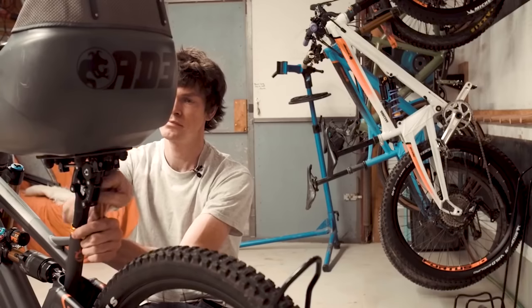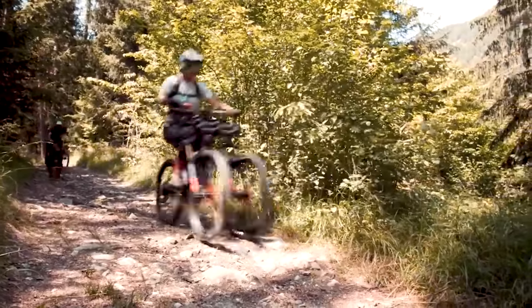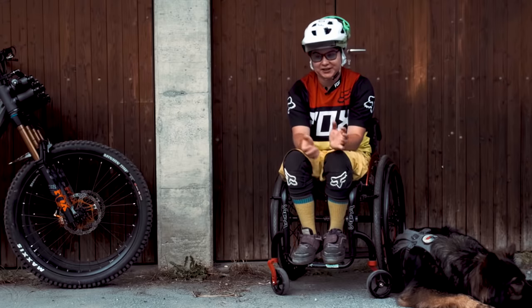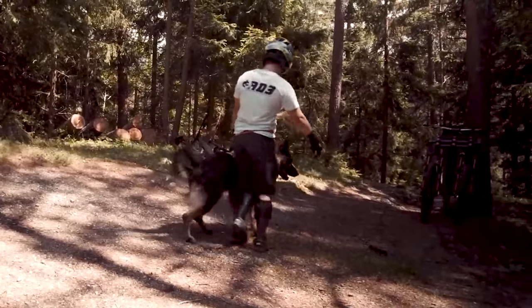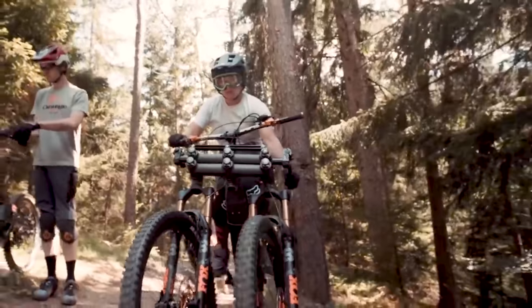Alex was able to pair the prototype with Lorraine Turong, an ex-WCS racer and lifelong mountain bike enthusiast. After several concussions and serious injuries, Lorraine was left with partial paralysis, severe headaches, nausea, and debilitating fatigue. It was an injury that sidelined her passion for almost seven years before meeting Alex.